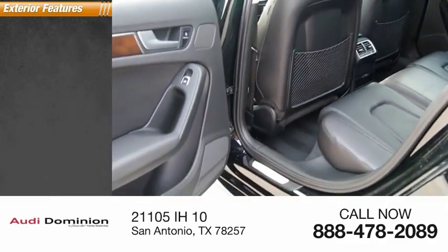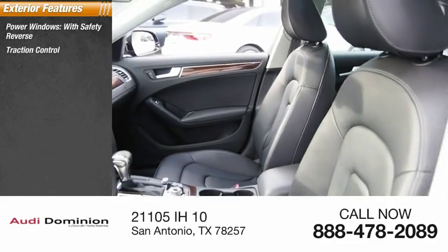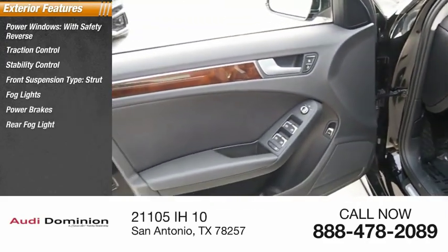Here are some of this vehicle's great options: power windows with safety reverse, traction control, stability control, front suspension type strut, fog lights, power brakes, rear fog light, and braking assist.